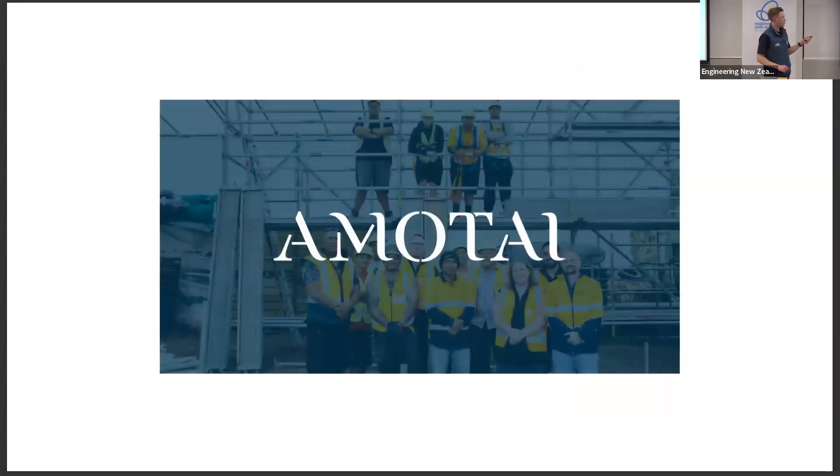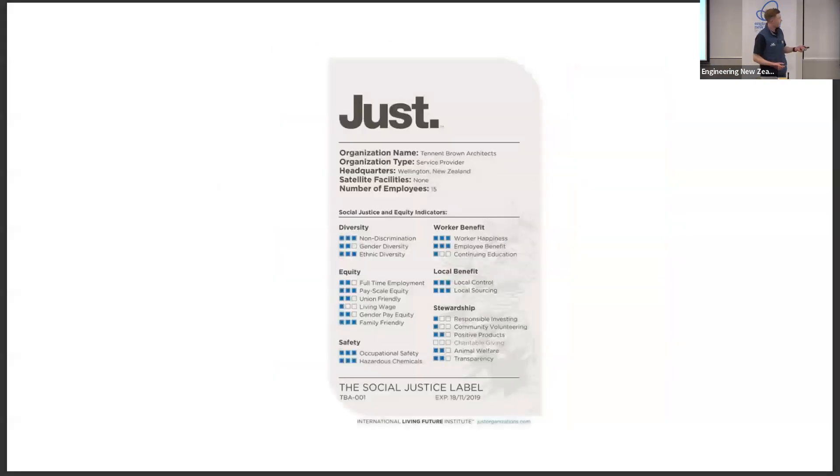Inclusion: Amitai basically collects together Māori-owned businesses and helps them get into projects with LT McGuinness. Tenant Brown, the architects, have done a social justice certification — answering a series of questions and getting their staff to talk about their feeling of inclusion and representation in the company. That basically gives you a certification of how socially just you are. For example, we would do really poorly on the gender diversity component. It can be quite confronting to realise what parts you're doing right and what parts you aren't. We also got a university student called Hui who came and painted Māori gods around our smoko facilities.